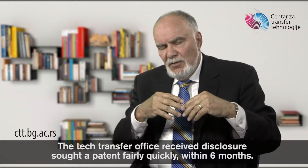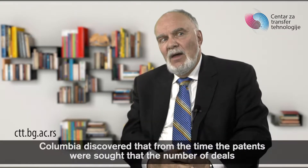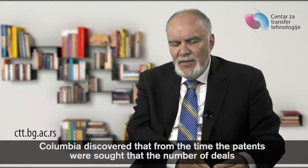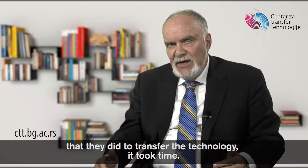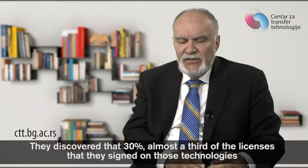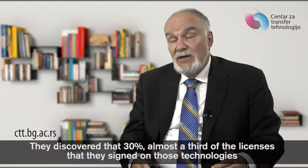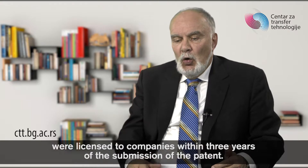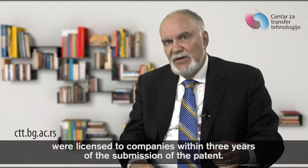The Tech Transfer Office received a disclosure and sought a patent fairly quickly, within six months. Columbia discovered that from the time the patents were sought, 30% — almost a third of the licenses that they signed on those technologies — were licensed to companies within three years of the submission of the patent.